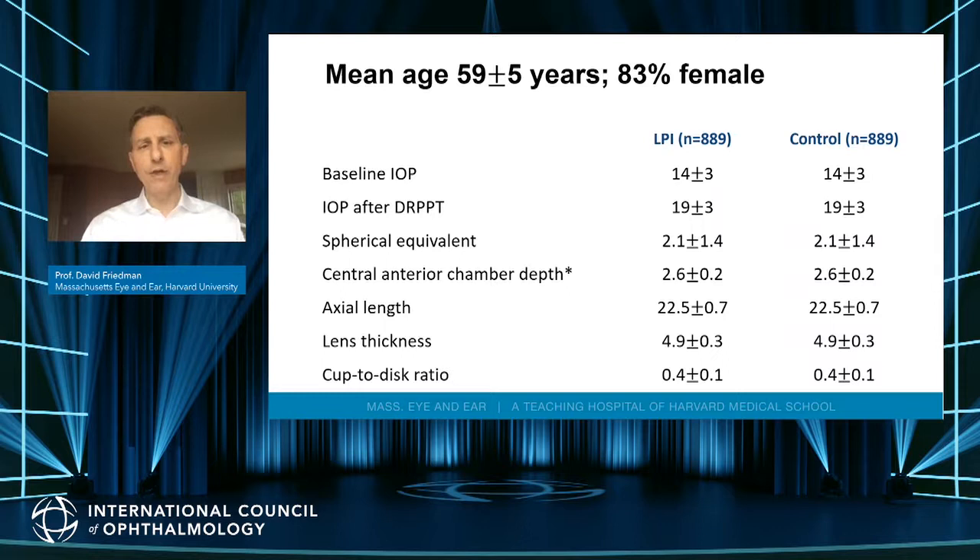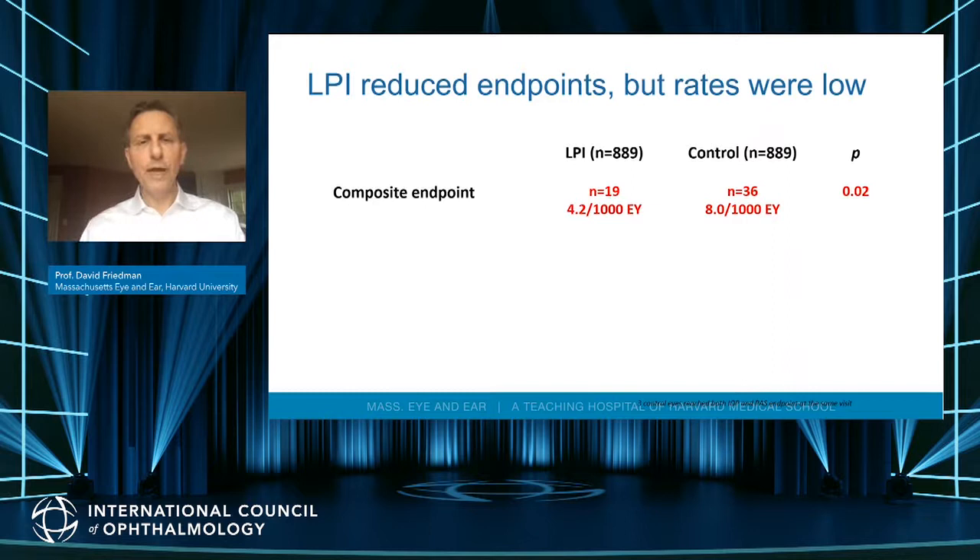These people had shallower anterior chamber depth, shorter axial length, and were slightly hyperopic, as expected in angle closure. Looking at the composite endpoint, there was a benefit to iridotomy — iridotomy prevented some endpoints from occurring. But the rates of anything occurring were very low. Even in eyes without an iridotomy, there were only eight events per 1,000 eye years, or one event in 125 eye years.